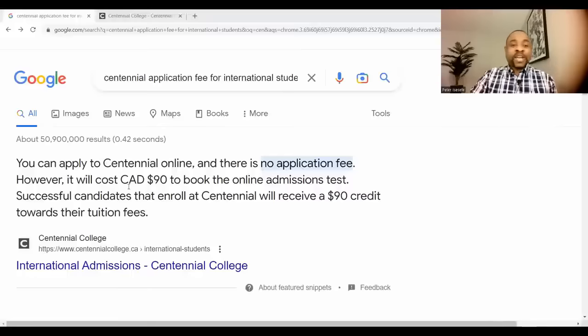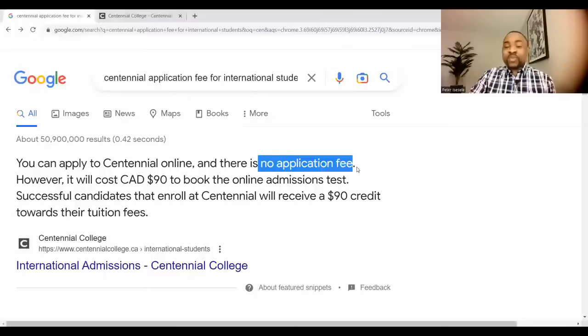If you just type online 'Centennial College application fee for international students,' you'll see that you can apply and there is no application fee. For domestic students — Canadians applying to up to five programs — there is an application fee of $110, but for international students it is completely free.